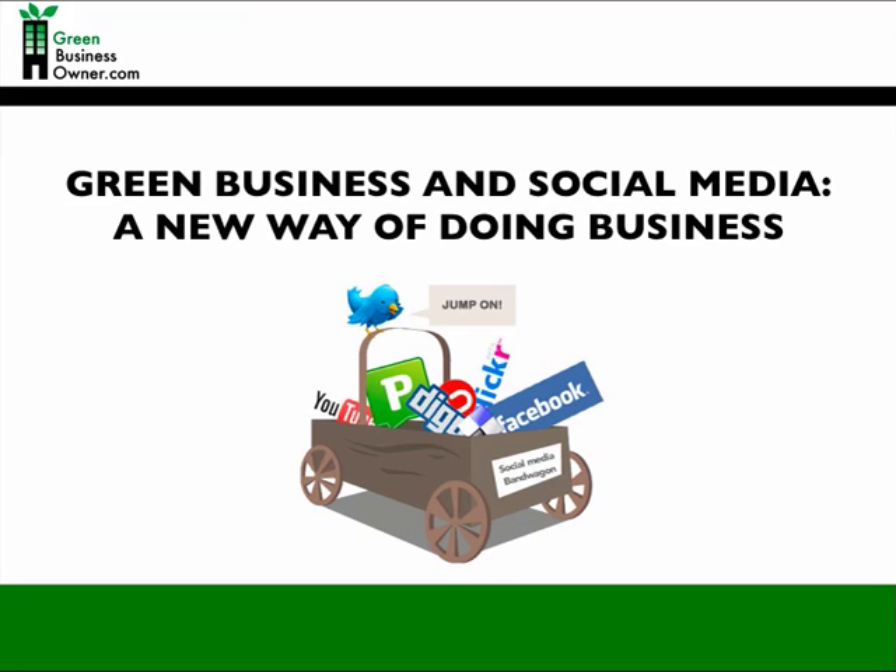An estimated 110 million Americans — that's over one-third of the population — regularly use online social networks. For businesses who are not online, this is just a blind spot that will become apparent to customers. Social media is an opportunity for your business to connect with customers in ways that are relevant to them, and engaging in web 2.0 communication will help you build your company's brand and business. As a green business, your customers want you to join the social media bandwagon, so go ahead and jump on in.